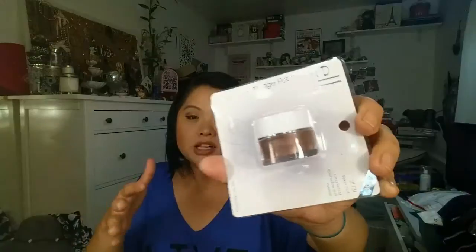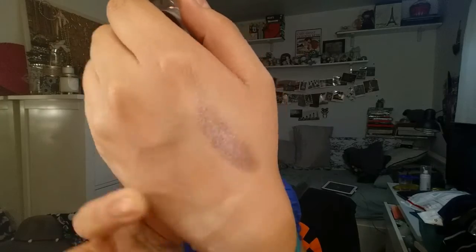Next is the Smudge Pot, and this is from their dollar section. This one is called "Wine Not" and I love these kind of colors for fall coming up — and it is officially fall, so happy fall to everyone. I've never had a Smudge Pot before, so I don't know how it's going to work on my oily lids, but this is a beautiful color. Let me swatch it right here. Oh, it's really, really nice. Oh, that's so pretty! I'm really excited to use it. Hopefully it doesn't break down on my oily lids.